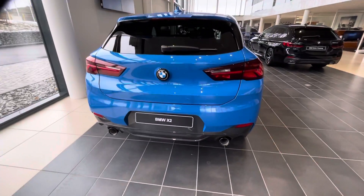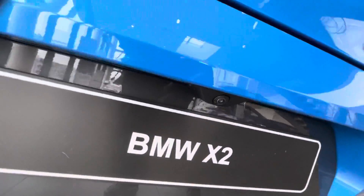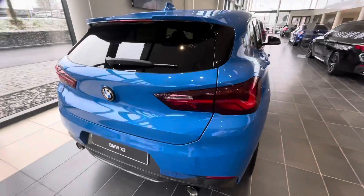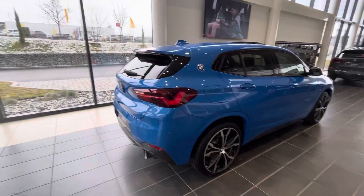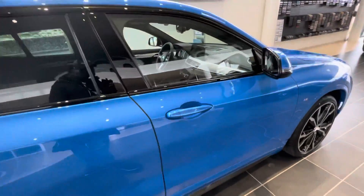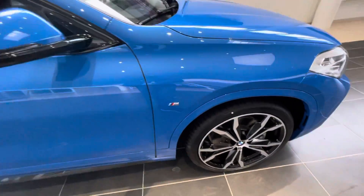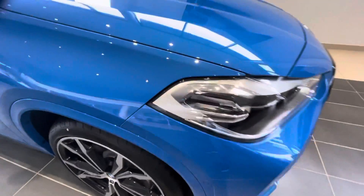It's a diesel BMW. It's got nice cameras here at the back. I want to show you the boot — it's more similar to that of the X1. It's also got LED lights.